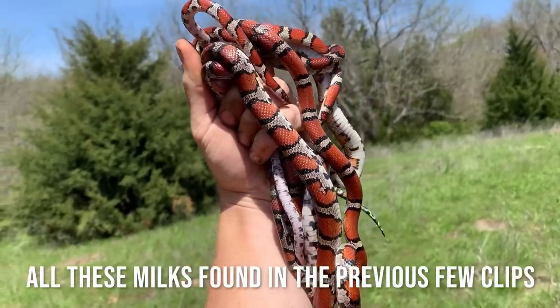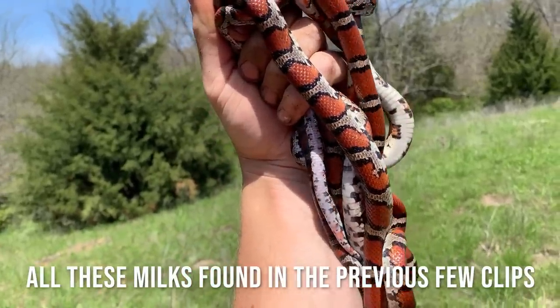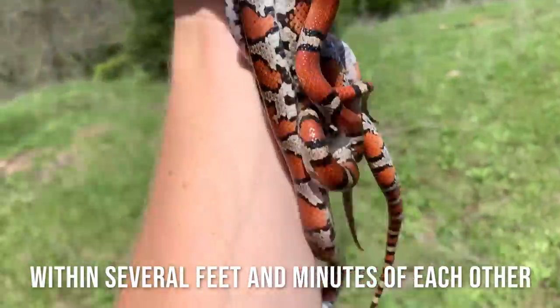Goodness gracious — that's wild. All of these in this one little area. Let me snag that real quick too.